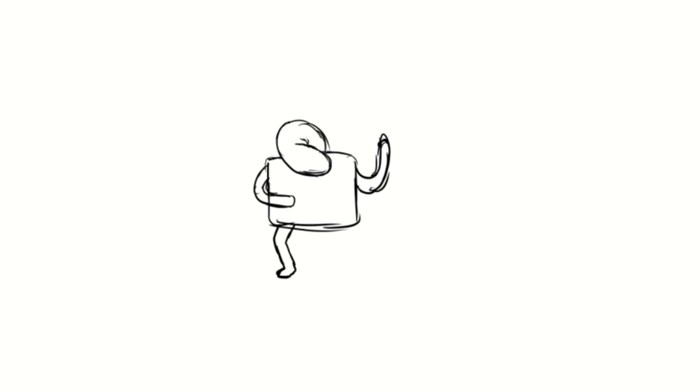Hi everyone, this is Peter, and today I'm going to show you how I go about making a piece with a bunch of creatures in it. To start, I sketch in the first few creatures.